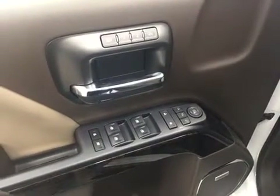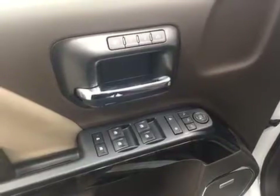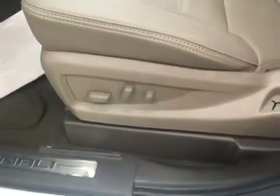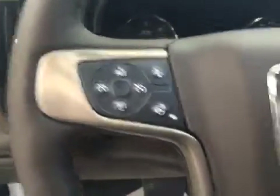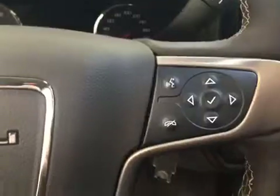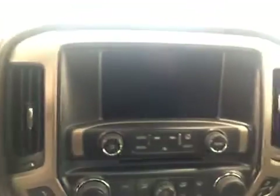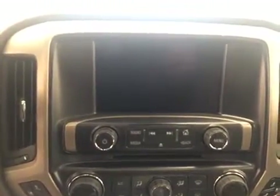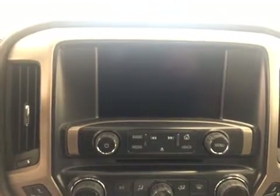Our interior features include power mirrors, windows and locks with power folding mirrors, memory seat, and a power driver seat with lumbar support. We have our trailer brake, cruise control with a heated steering wheel, hands-free communication along with stereo remote controls. We also have an AM FM radio with a CD player, auxiliary jack and a USB port which is satellite radio ready.